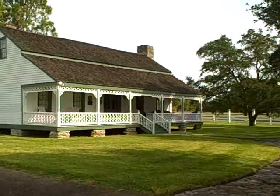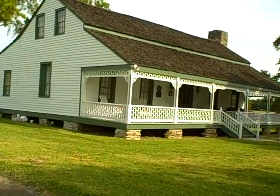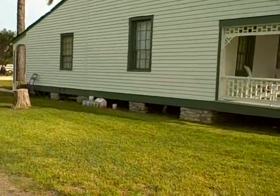This is the front view of the Texana. Hey kitty, kitty, kitty! There's some cats underneath.